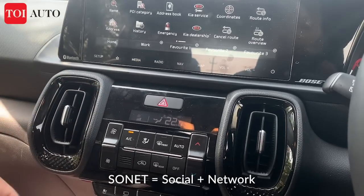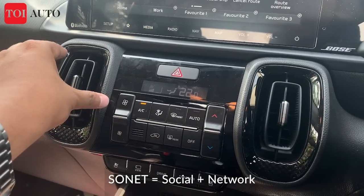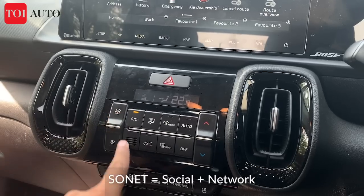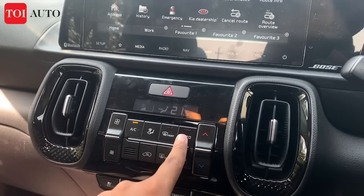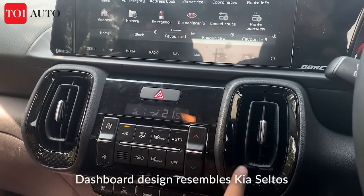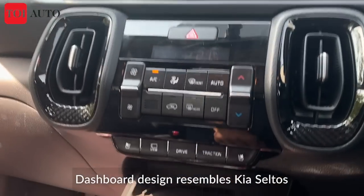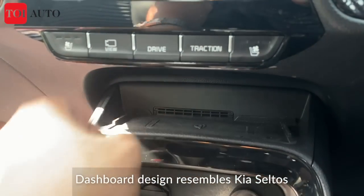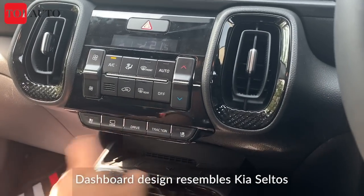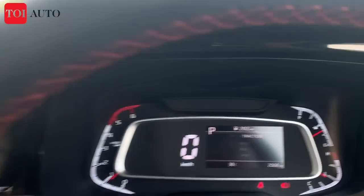The central panel is much like the Carnival and Seltos — a rectangular design with aircon vents in the middle, and a small display showing fan speed and temperature. The switches feel hardy and durable. There's a wireless charging port with cooling features — not available in Hyundai. You also get a traction control switch with three modes: snow, mud, and sand — a segment first. There are also three driving modes: eco, normal, and sport.